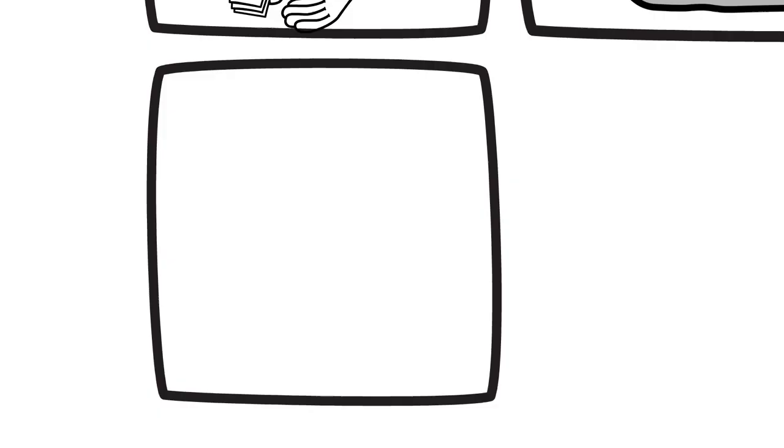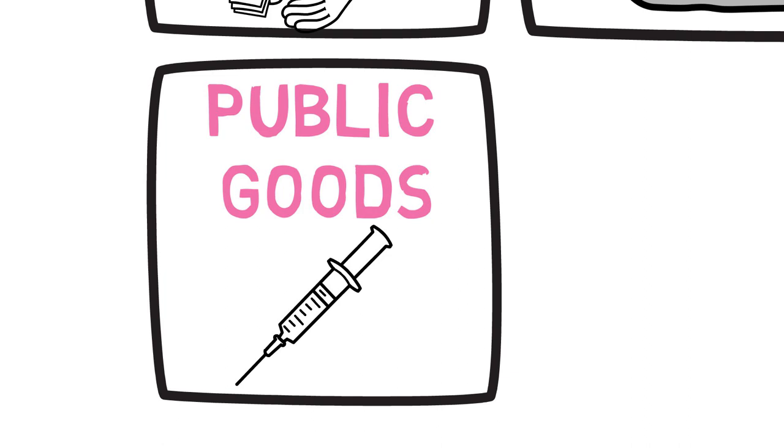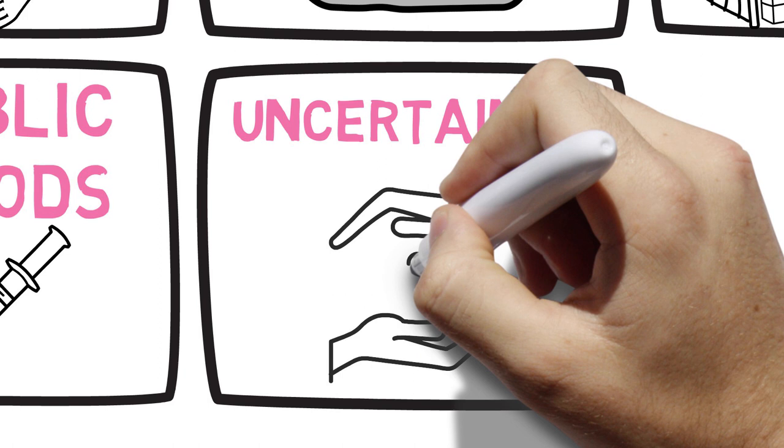Public goods. Certain healthcare services like epidemic control or public health surveillance are what we call non-excludable and non-rival, and basically it means that it's very difficult for free markets to provide these things efficiently. Next, uncertainty. Healthcare decisions often involve uncertainty regarding treatment outcomes, costs, and future health status, and this makes it very difficult for individuals to make optimal choices.